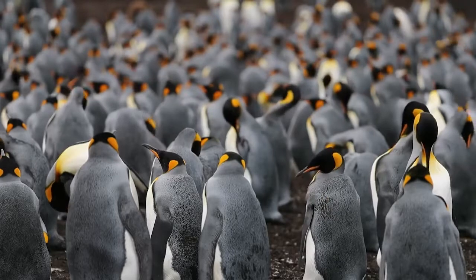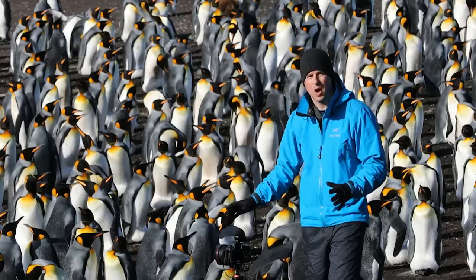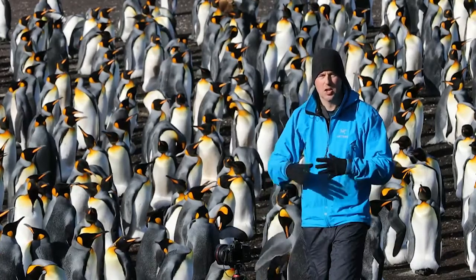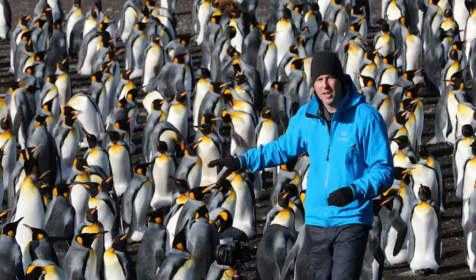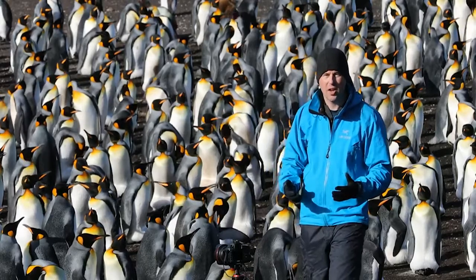I'm using a wide-angle lens, I'm zoomed out pretty far, and I've got everything set to manual mode. I've set my exposure manually and my focus manually, so that nothing changes from shot to shot. The only thing that's going to change are the penguins that are moving around and the clouds that are drifting overhead, and the light probably is going to change as well.